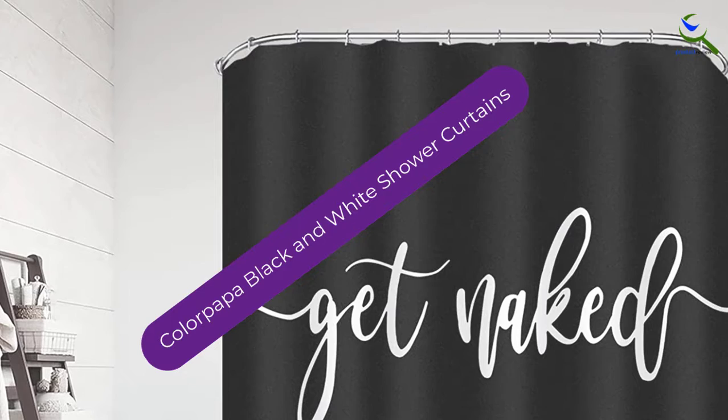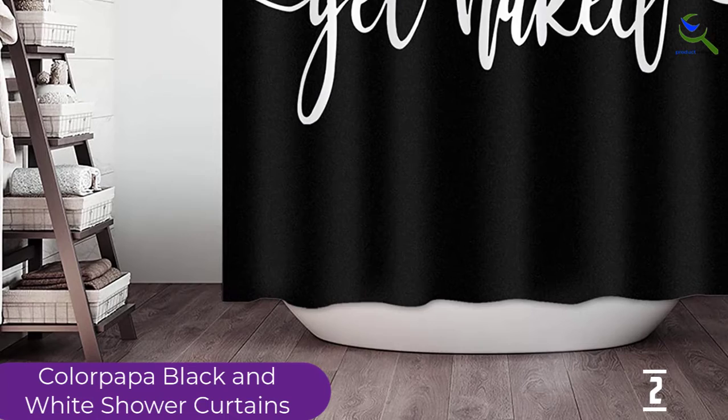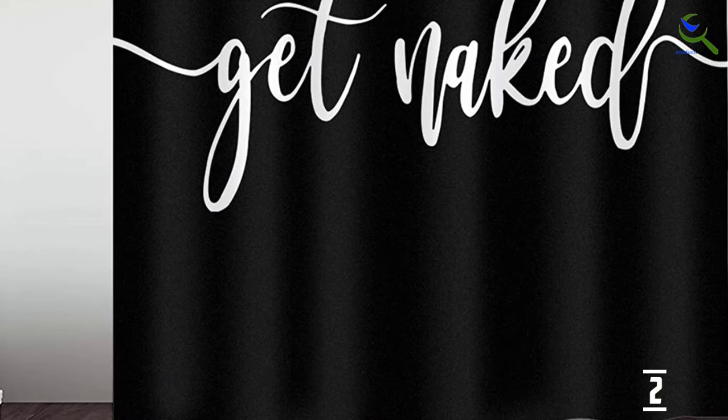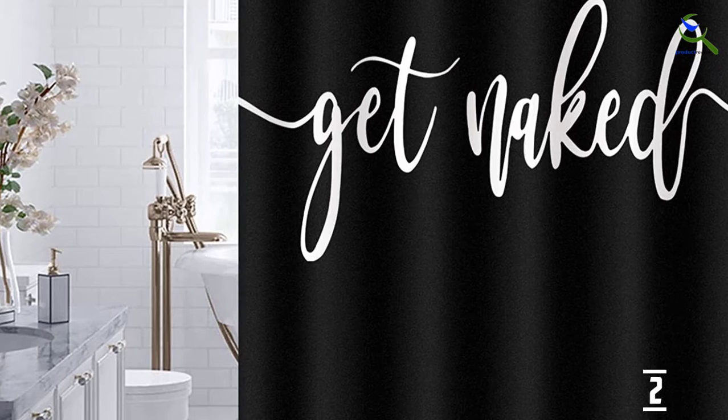At number 2, we have the Colourpoppa Black and White Shower Curtain. Get freaky and funky with the Colourpoppa Black Theme Decor Shower Curtain. This shower curtain is a little bit adult themed for some people because there is a "get naked" written on the curtain. Aside from that, the shower curtain is of the best quality — it is made from 100% premium polyester fabric which is thick and durable. It comes in different sizes: 60 by 72 inches, 72 by 72 inches, 78 by 72 inches, and 86 by 72 inches. So measure your bathtub carefully and buy the one that fits.